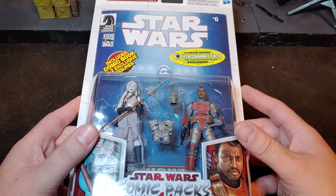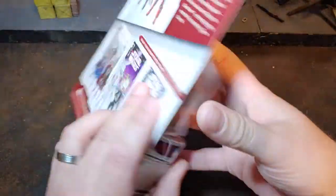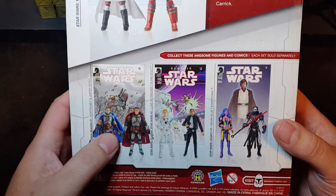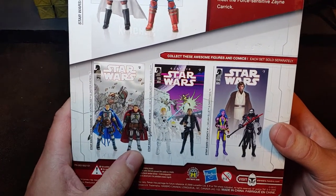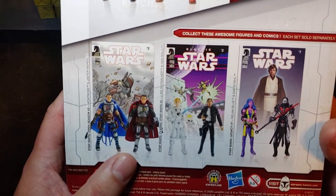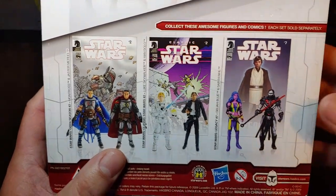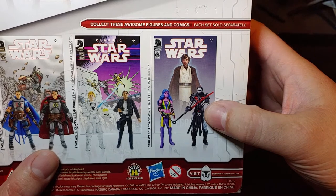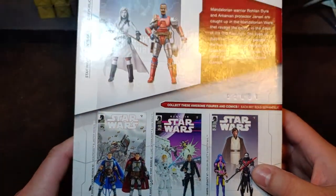This one does come with a comic book, as a lot of the older 2-packs did. On the back you can see a couple other figure sets they've done. This Mandalorian set is kind of a dream set right now — I don't know if I'll ever actually get a hold of that one, just being as late to the game as I am and how expensive these are running. I did open the Darth Nile and Delilah Blue a while ago on the channel.